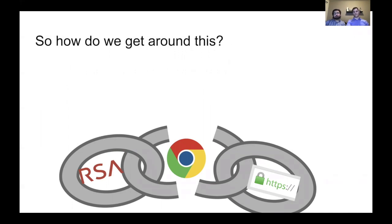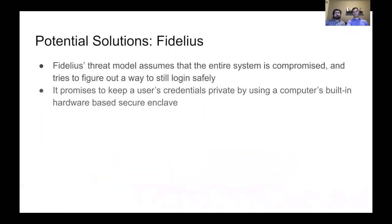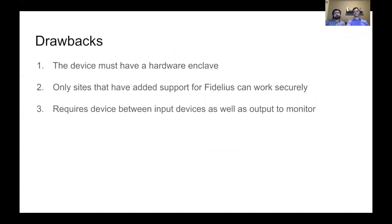So how do we get around this? One potential solution is Fidelius. Its threat model assumes that the entire system is completely compromised and tries to figure out a way to still log in safely. It promises to keep a user's credentials private by using a computer's built-in hardware-based enclave. But it does have some drawbacks. Most obviously, the device itself must have a hardware enclave, so older devices just won't work with it.